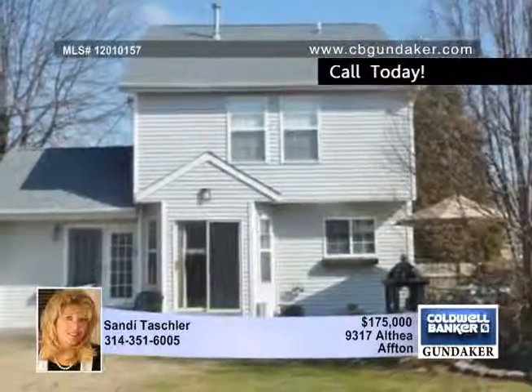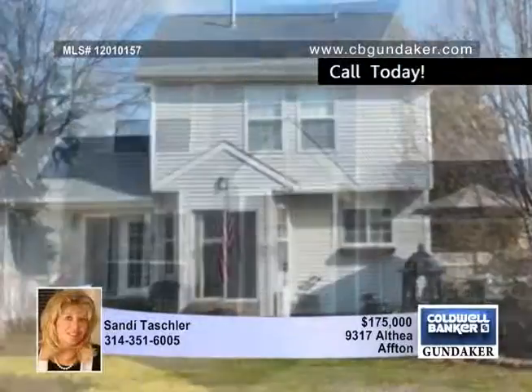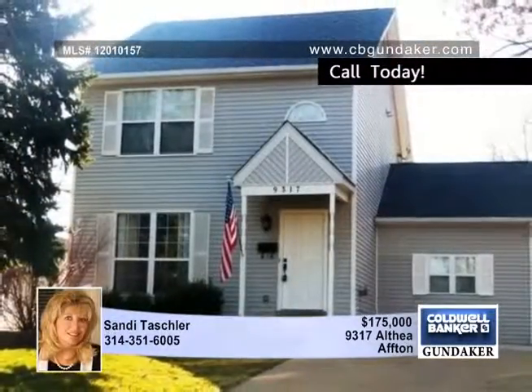Additional updates include a newer architectural roof, water heater, 200 amp electric, and 6-panel wood doors. See you today with Sandy.